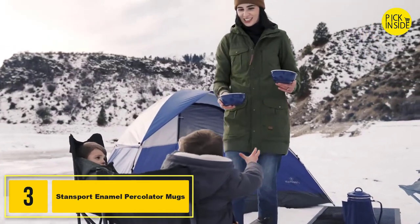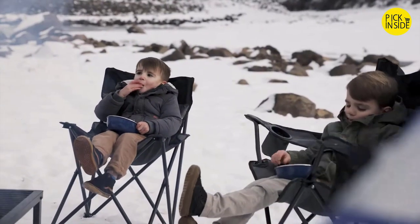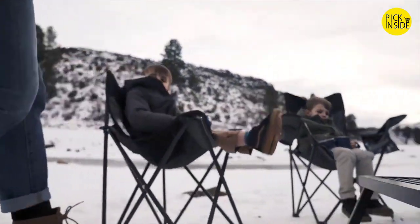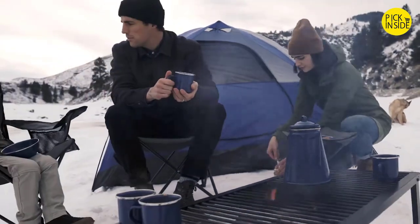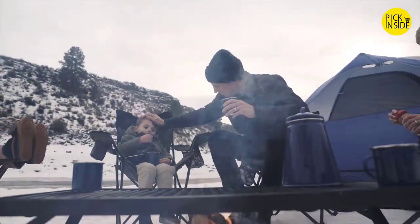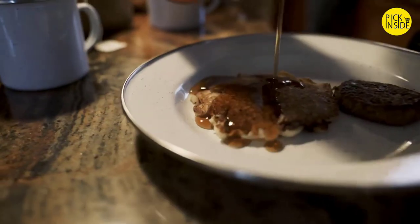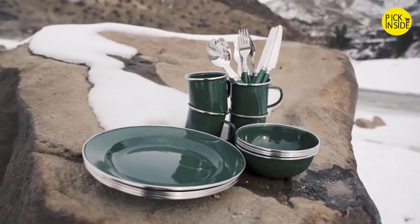Take your dining experience to the next level with the Stansport Deluxe Enamel Tableware Set. It starts with high quality stainless steel double-glazed with rugged enamel for unparalleled durability and classic rustic style. Each piece features a stainless steel edge and is tough enough to use in the wilderness and stylish enough to use at home. The tableware set is available in white, green, and blue.